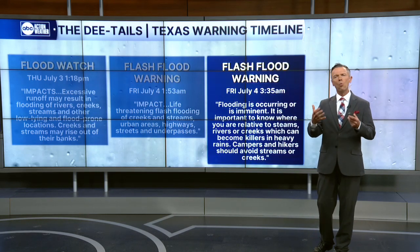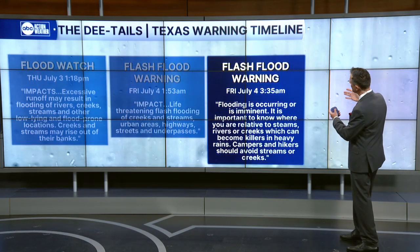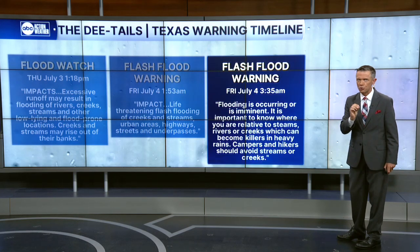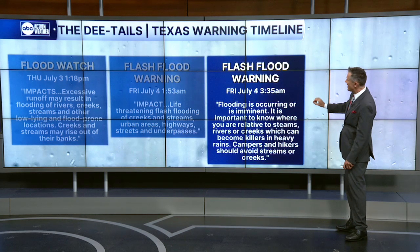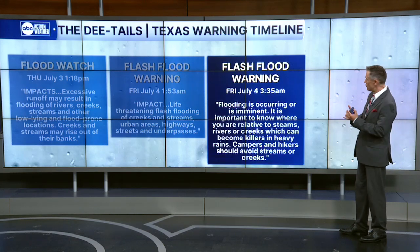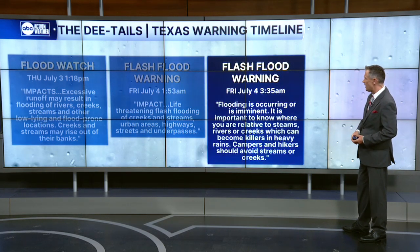As the Weather Service watched the rain buckets fill with water — the rain gauges showing it was falling at inches per hour — another warning was issued. This one with stronger language at 3:35 in the morning: flooding is occurring or is imminent. It is important to know where you are relative to streams, rivers, and creeks, which can become killers in heavy rains.